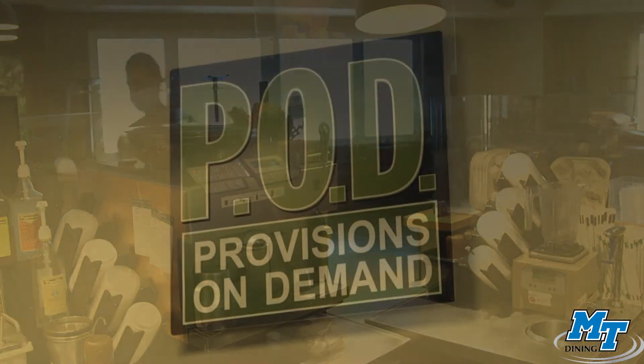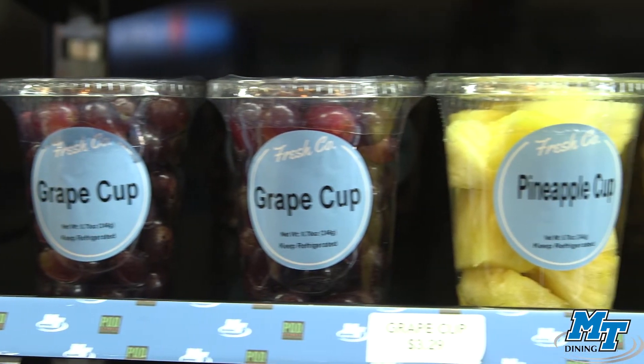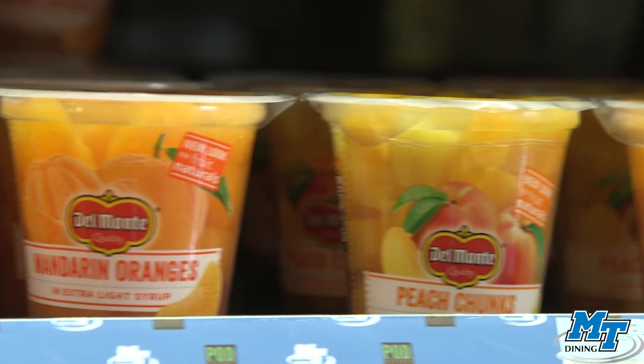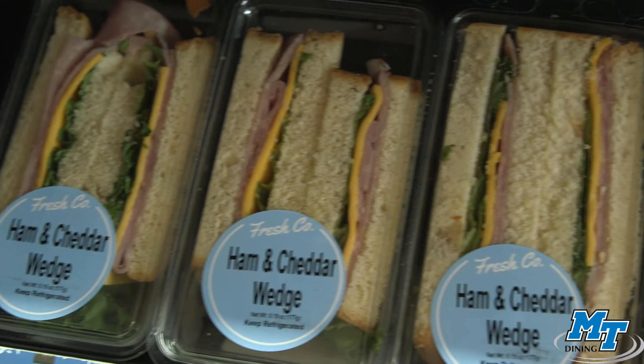Our Provisions on Demand, or PODs, offer a multitude of items for the everyday student. From prepackaged snacks and beverages to your basic toiletry needs, our six POD locations have you covered. These locations will accept cash, credit, debit, Raider Funds, and Flex Bucks.